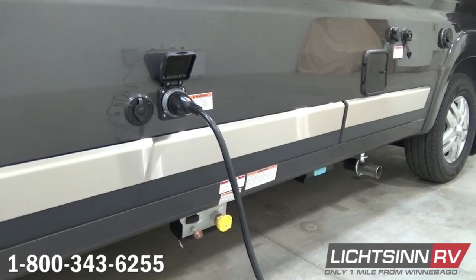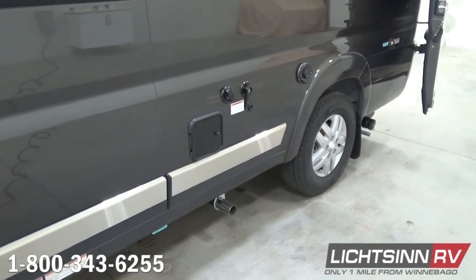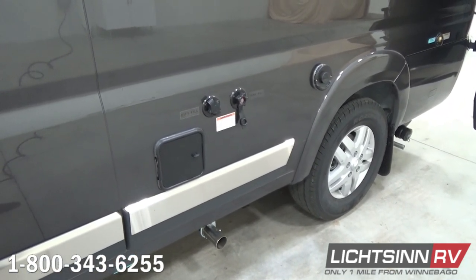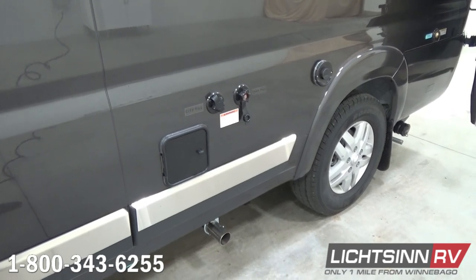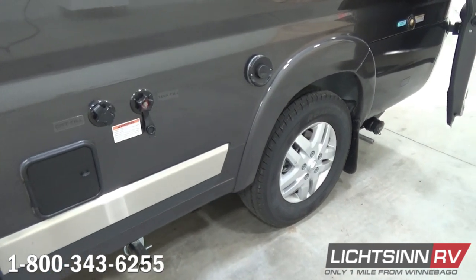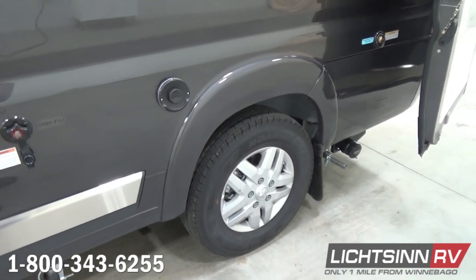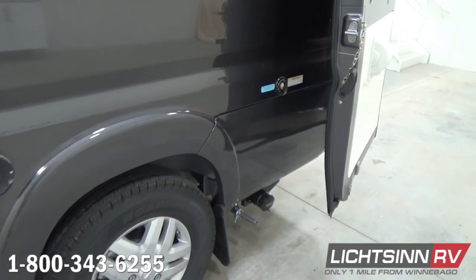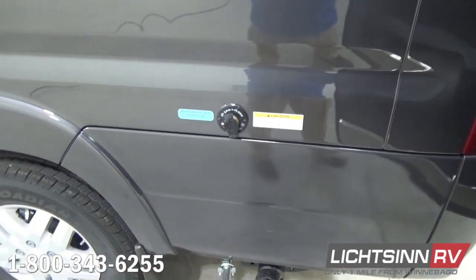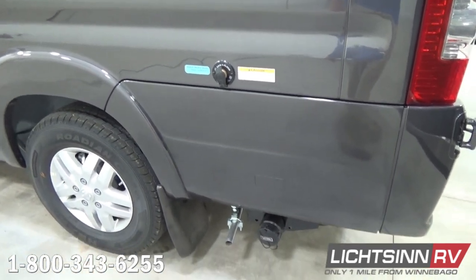The coach has an automatic transfer switch for the 2800-watt Cummins-owned gasoline generator. You can see a dedicated location for your sewer hose, and some innovative features including a black tank flush. You also see the city fill as well as the gravity water tank fill. Just to the right is the exhausting for the all-new Truma Combi water and coach heater system — a very unique, innovative, durable, efficient, eco-plus water and coach heater system.